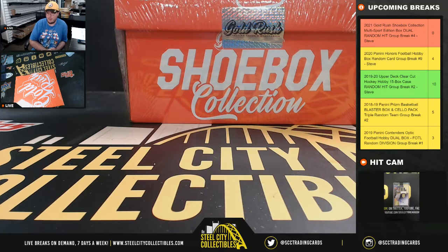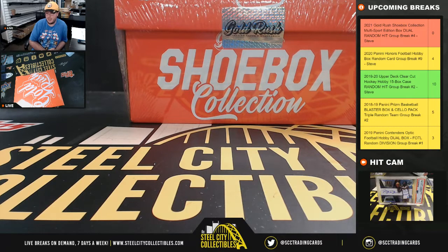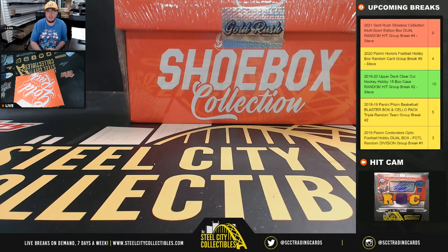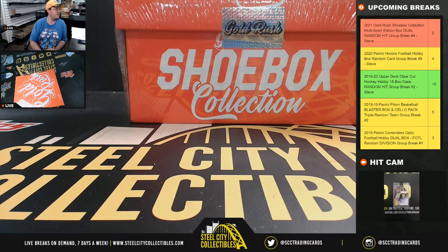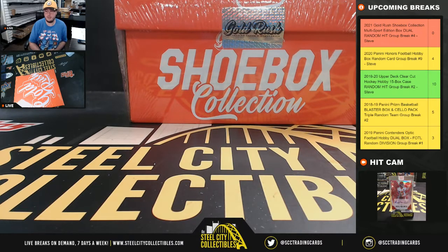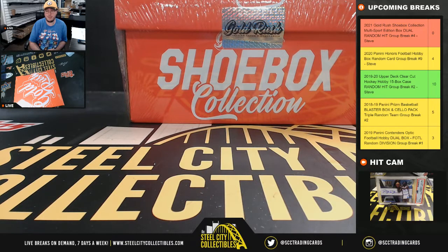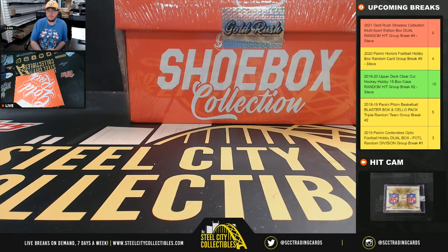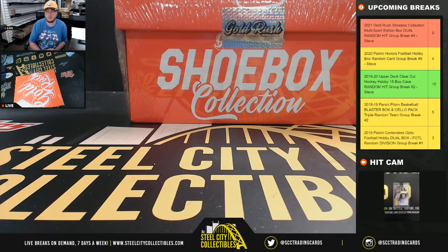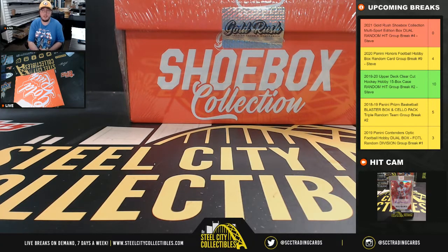Alright everybody, our next break is our 2021 Gold Rush Shoebox Collection, Multi-Sport Dual Random Hit No. 4. This is my last box. I don't know if Brett has one up tonight or not — it doesn't look like it. No, this is going to be the last box altogether, it seems. So the very last box in inventory here of the shoebox.